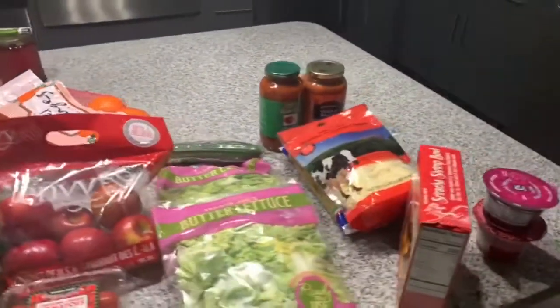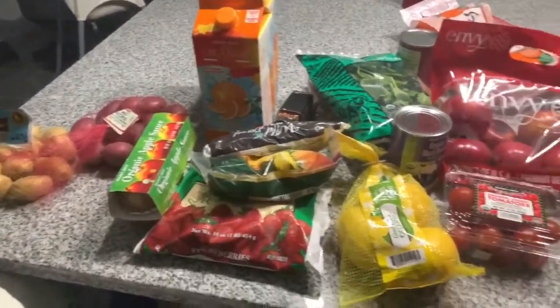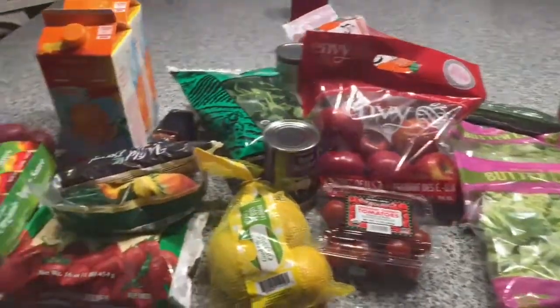Alright guys, that is the end of my haul. Thank you guys for watching — please like, comment, share, and subscribe, and let me know what else you guys want me to haul. You guys have a blessed day!